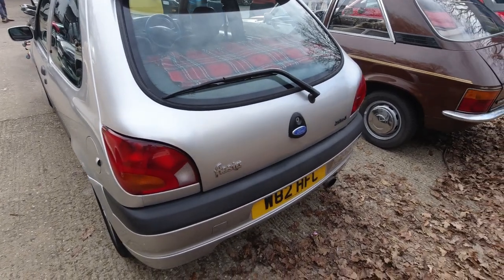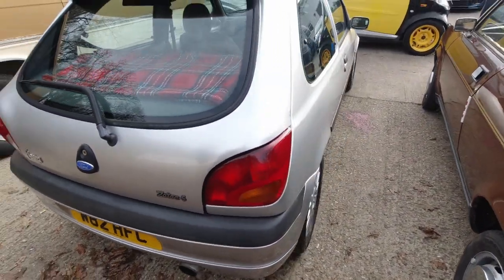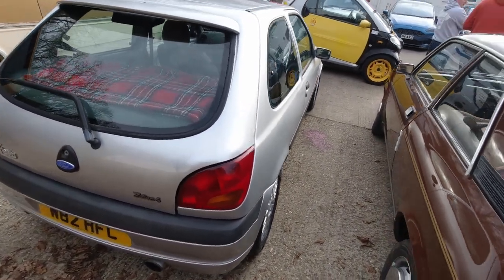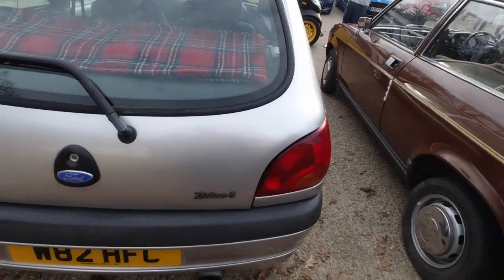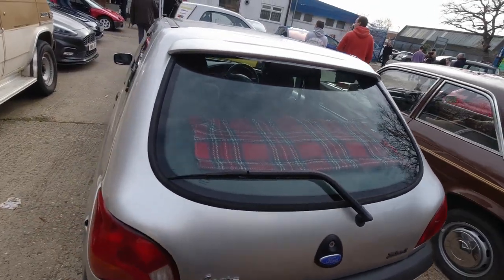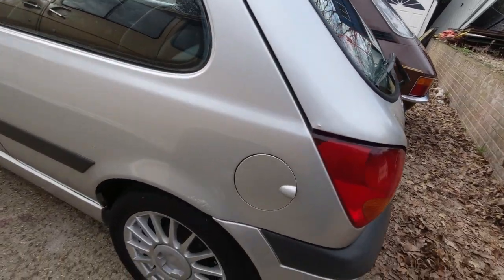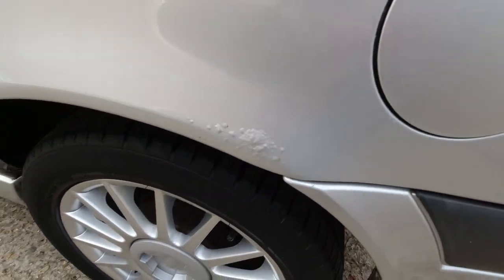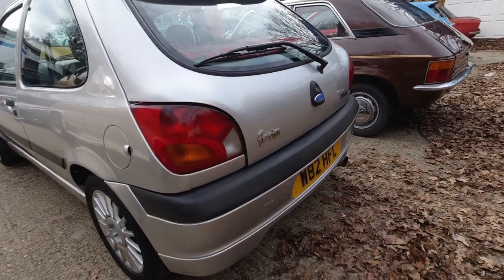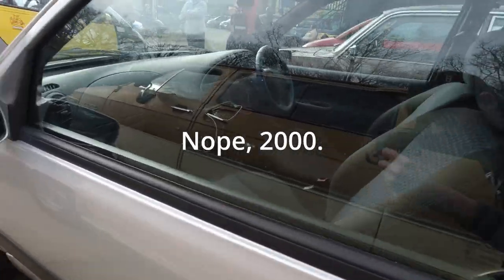Ford Fiesta Zetec S. These cars were fairly well everywhere when I was younger. Certainly very much a warm hatch — not quite hot hatch territory. Hence why it was called the Zetec S and not an ST or Cosworth as it probably would have been named at the time. A bit of rust bubbling up on the arches there but it's not too serious. How old is this car? No idea because it's got a personal plate, but it's probably about 2001, 2002-ish — you expect a little bit of rust.